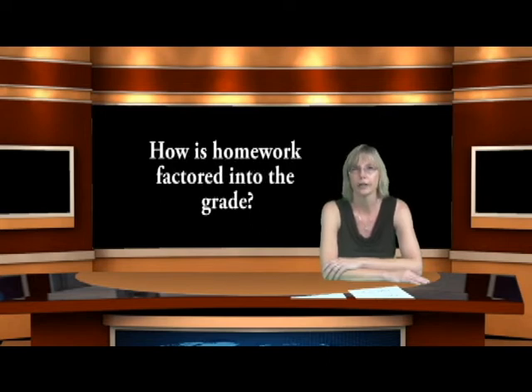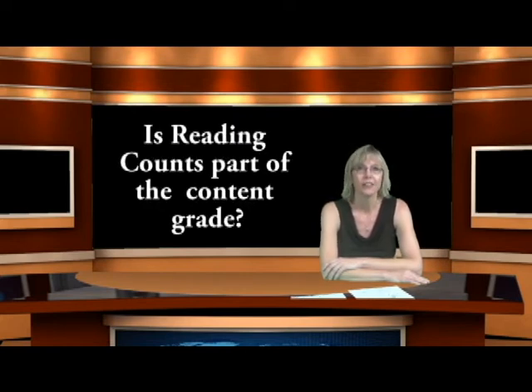Is Reading Counts part of the content grade? Reading Counts is part of the content grade as it's measured with the standard. For example, standard 10 under reading for informational text and literature talks about interacting with text at grade level. Reading Counts allows us to determine if your child is interacting with text at or above their grade level. The Scholastic Reading Inventory is another measurement tool we use to determine if your child is interacting with text below, at, or above grade level — an excellent tool for monitoring achievement levels.